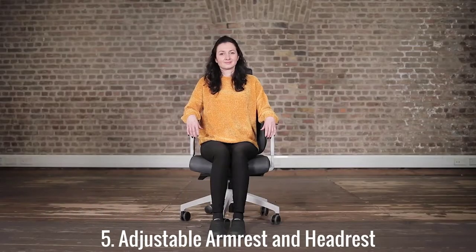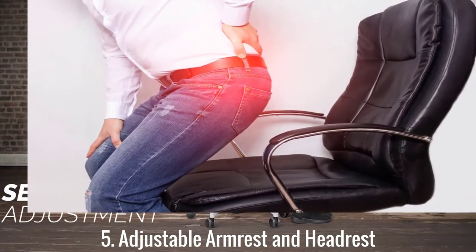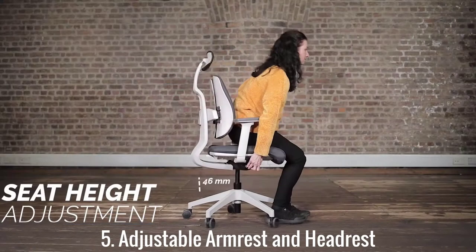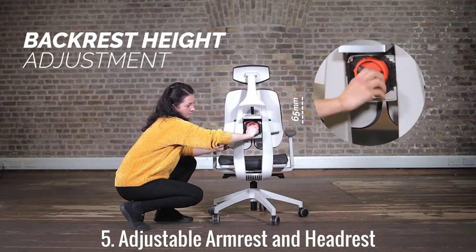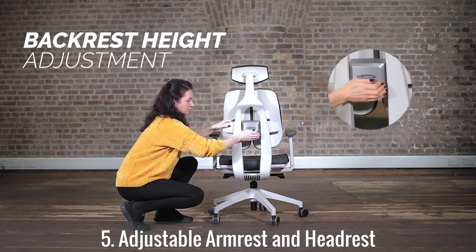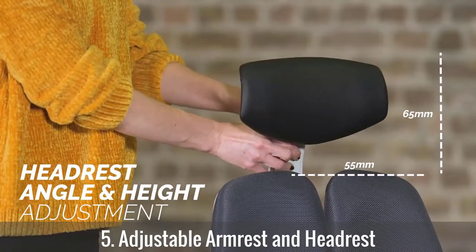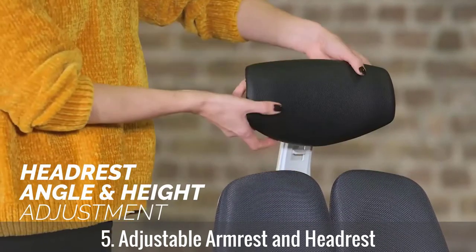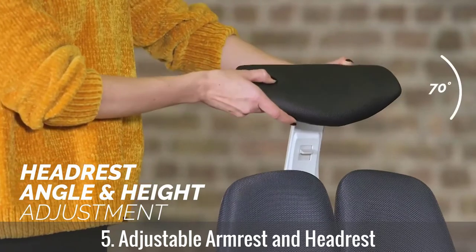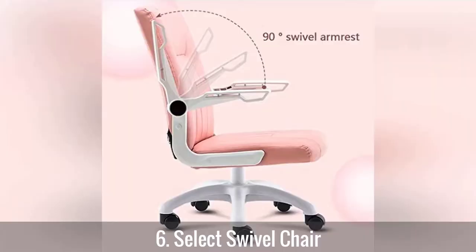Number five: adjustable armrest and headrest. Many office chairs have a fixed armrest and headrest, making it difficult to relieve pressure from several points while sitting for long. Armrest and headrest play a critical role in enhancing comfort and reducing risks of back pain. These features help minimize pressure on the spine by fostering proper sitting posture. Consider an office seat with an adjustable armrest and headrest to relieve back muscle stress by positioning the body in the right posture.